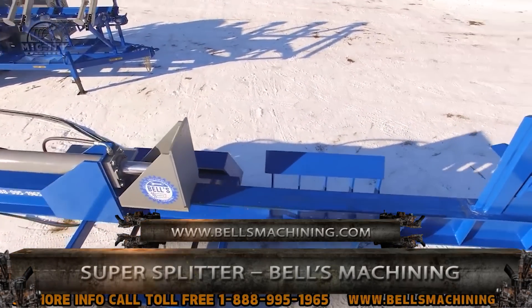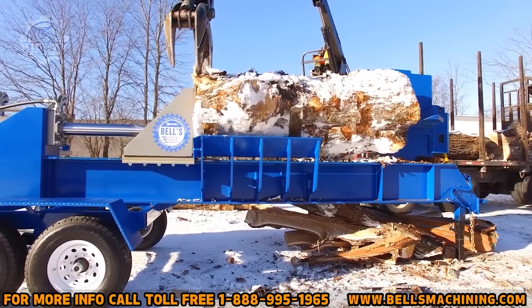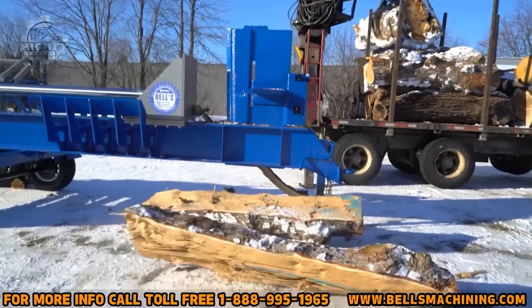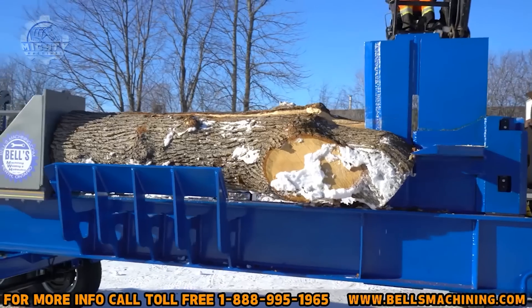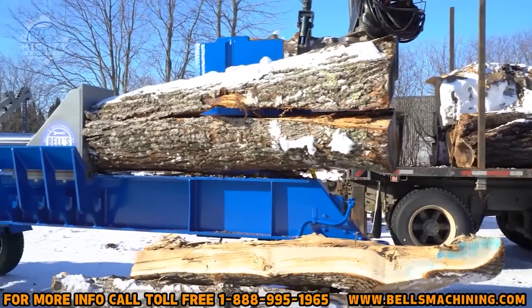There's also the Super Splitter from Bell's Machining. This can split huge logs in just a little bit of time. With its 76-ton force, it can push down a log while the splitting wedge cuts it into much smaller pieces. This is powered by a 91-horsepower engine and operators can control it with just a remote. Indeed, it's a very safe, efficient, and powerful splitter.